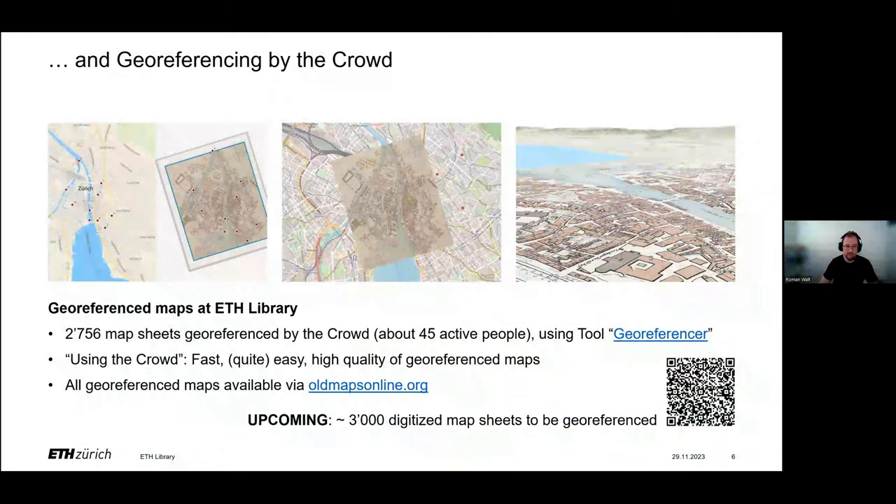The browser-based tool is easy to use and optimized for crowdsourcing. By just providing one link, every interested person in the public can use the tool and add reference points onto the digitized maps. In the last years, we provided our maps for crowdsourcing twice, and we got excellent data back. Nearly 3,000 map sheets have been georeferenced in just a few weeks. If we did this work by ourselves — we're just a quite small team at the Map Collection — this work would have lasted for months or up to years.